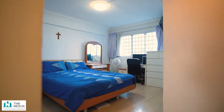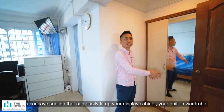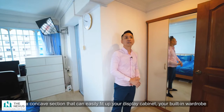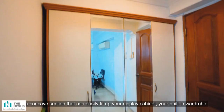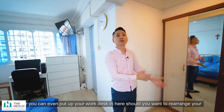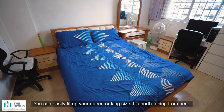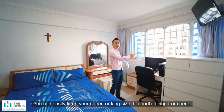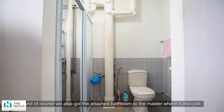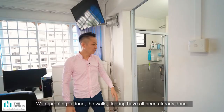Finally, the master bedroom. This layout is very unique — there's a concave section where the in-built cabinet is, which can easily fit a display cabinet, a built-in wardrobe, or even a work desk. Should you rearrange the wardrobe to another section of the bedroom, you can easily fit a queen or king size bed. It's not west-facing — no afternoon sun, very windy, very quiet. The attached bathroom has also completed its Home Improvement Project, with waterproofing done and the walls and flooring all redone.